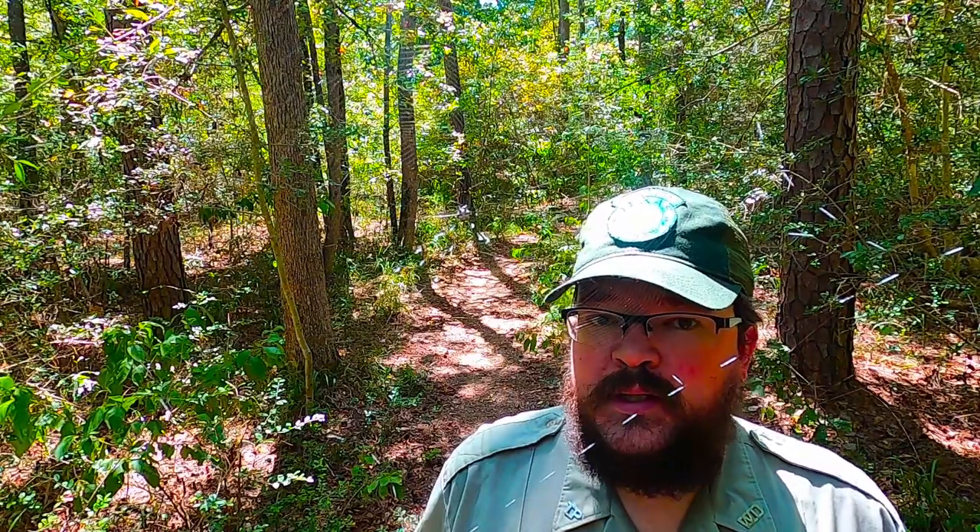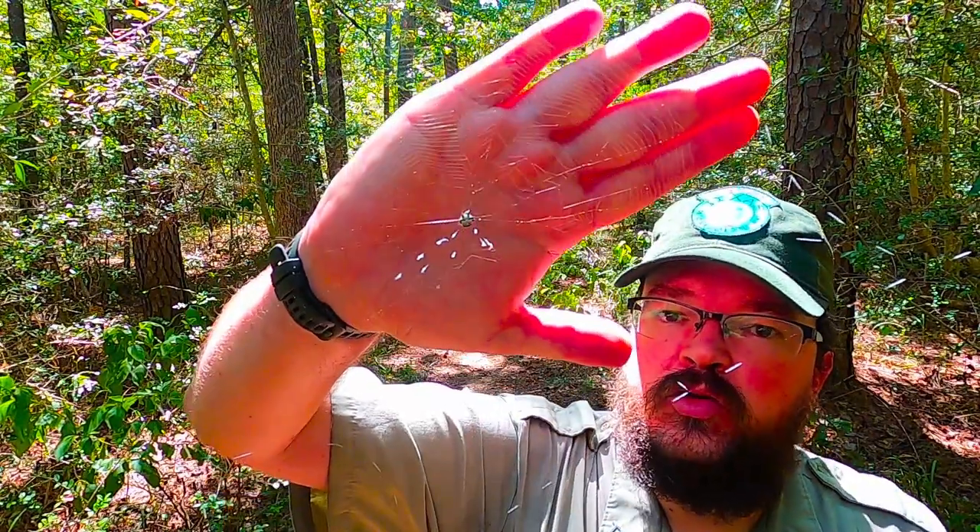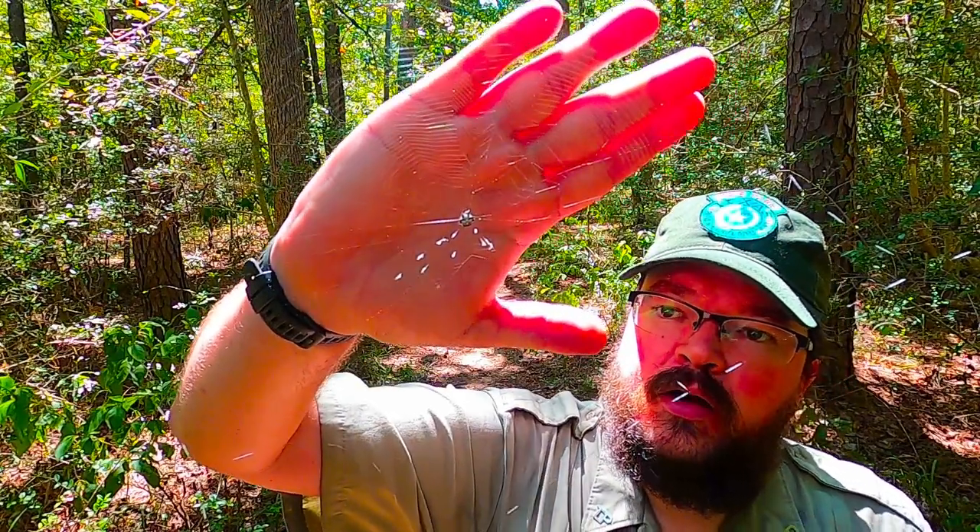Of course, it's easy to identify the spiny back orb weaver by its bright colors and the spines on its body. The coloration can be a little different and can vary by region as well. Most commonly I see them with a white body like this one here — though I don't know how well that's going to come through on video — but they can also have a yellow or orange body. Their spines — the majority I see are black, but on occasions they'll have red spines as well.